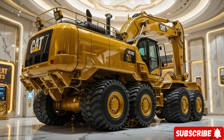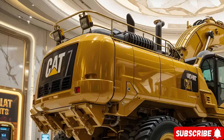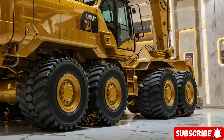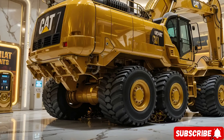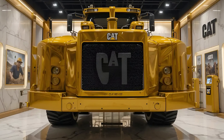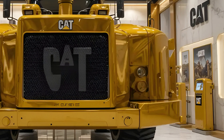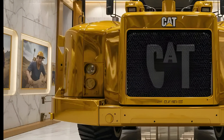In 2025, the construction industry continues to push boundaries with machinery that blends raw power, precision, and efficiency. Standing tall among these giants is the CAT 336E excavator — a statement of engineering excellence, built to tackle the heaviest workloads while ensuring comfort and control for the operator. Its sheer presence, robust frame, and aggressive stance make clear this machine was designed to dominate large-scale construction, mining, and heavy earth-moving projects.